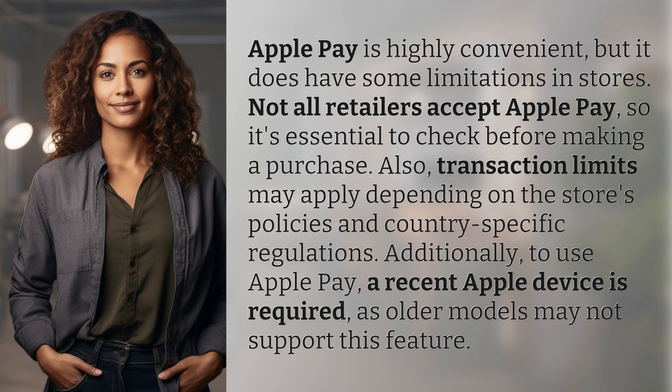Apple Pay is highly convenient, but it does have some limitations in stores. Not all retailers accept Apple Pay, so it's essential to check before making a purchase. Also, transaction limits may apply depending on the store's policies and country-specific regulations.